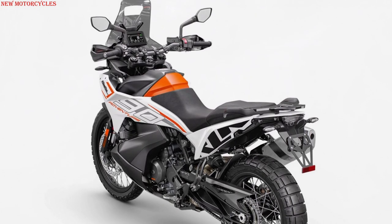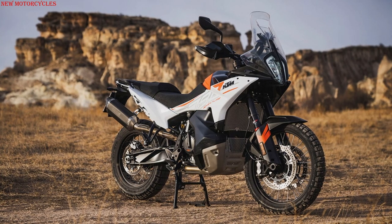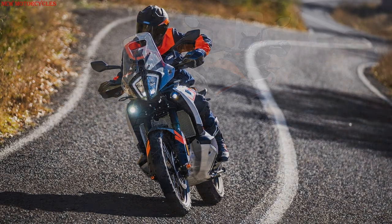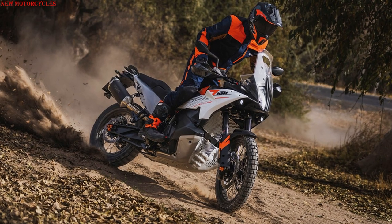A fuel tank of 20 liters gives you a range of up to 450km. The ground clearance is 233mm while the dry weight is 199kg. The bike also comes with more off-road-oriented Pirelli Scorpion STR tires.